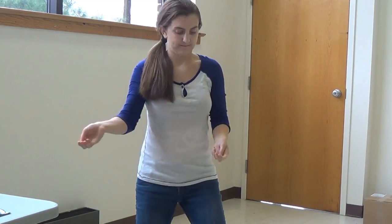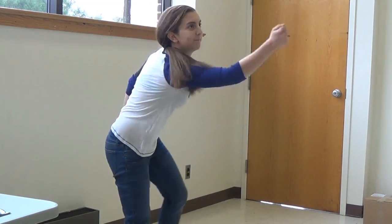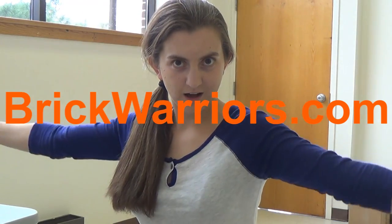Juggling! I can show off my sick juggling skills. And oh, I can use Brick Warriors juggling pins! Oh my gosh, yes. Wait — I can't juggle. Check out brickwarriors.com.